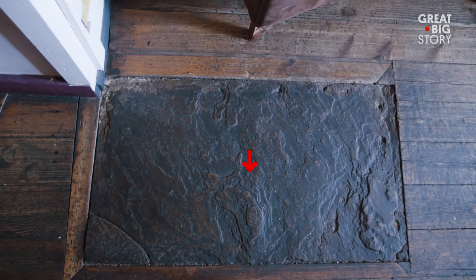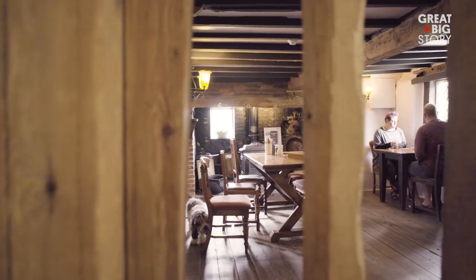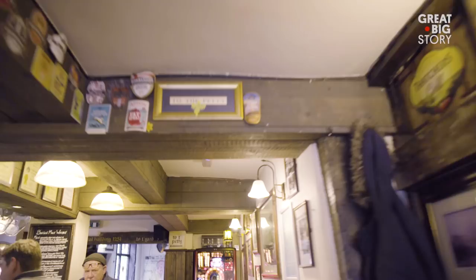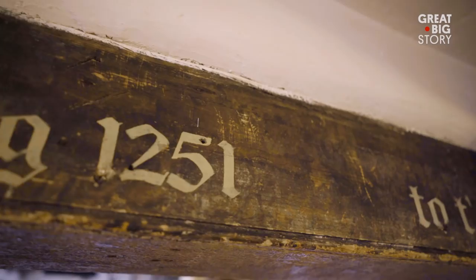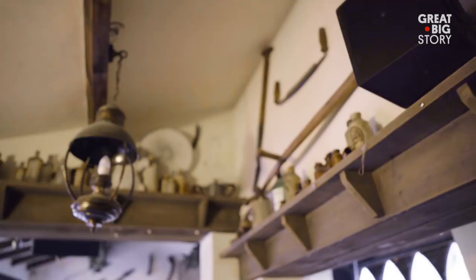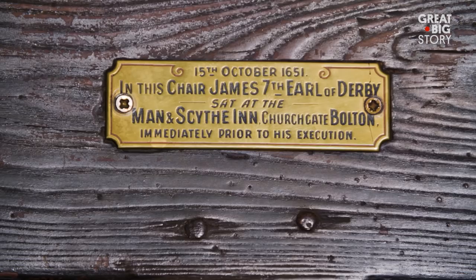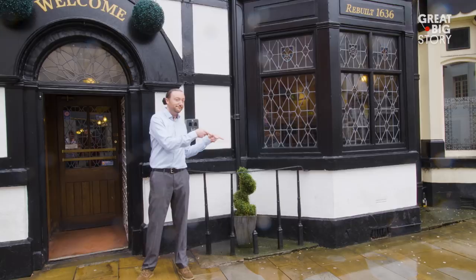Welcome to the Old Man and Scythe. It's so old we don't even know exactly how old it is. The records go back to 1251, but the design of our cellar is before the turn of the century. Definitely older than the others. One ghost? We've got 53. In 1651, James Stanley, the 7th Earl of Derby, was executed right here during the English Civil War. Oldest pub in the world? We think so. But one thing's for sure, we pull the best pint in the world.